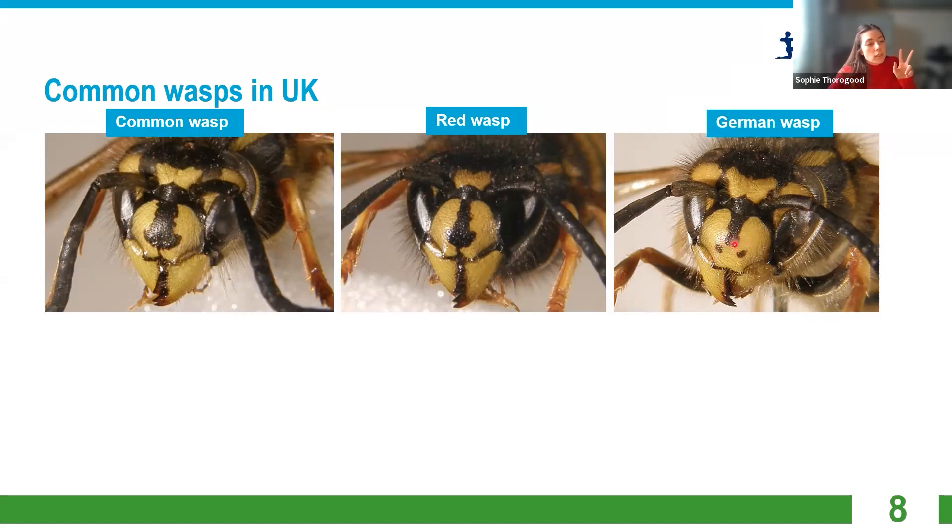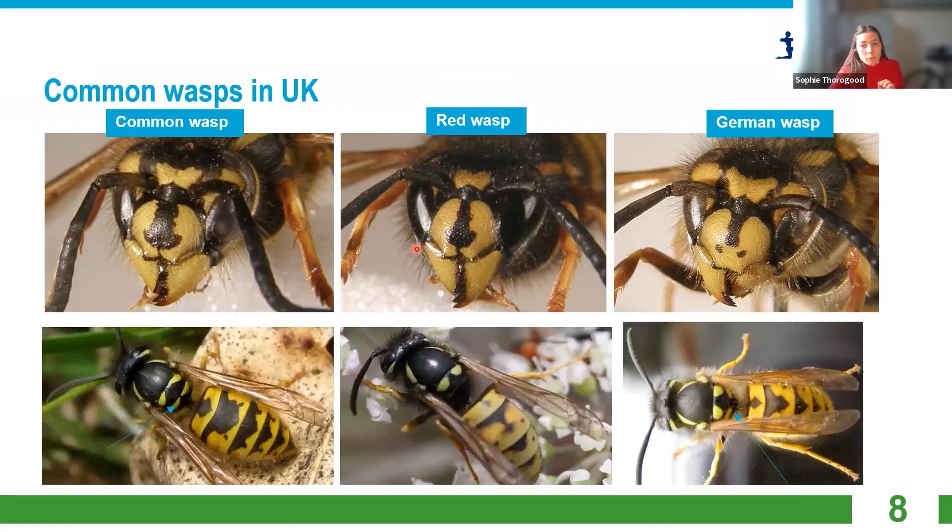German wasps will have little dots — usually three dots — but the top dot on the face sometimes connects up, becoming more of a line than a specific dot. It depends on the individual wasp. In the middle, we get the red wasp, which you might come across in the UK. It also has an anchor shape on its face, but it's less wide than the common wasp — a little more narrow. You can also look at the back to distinguish between a red wasp and a common wasp: on a red wasp you get a reddish coloring on the back of the abdomen, which is why it's called a red wasp.